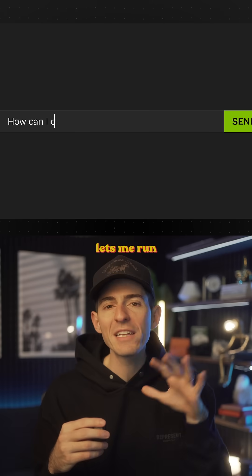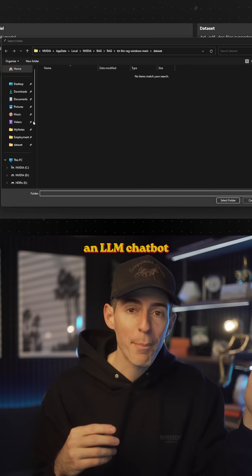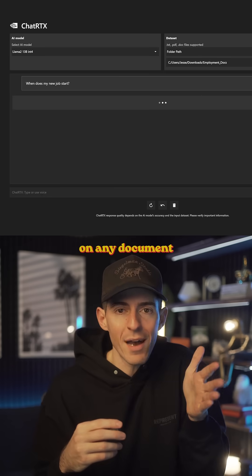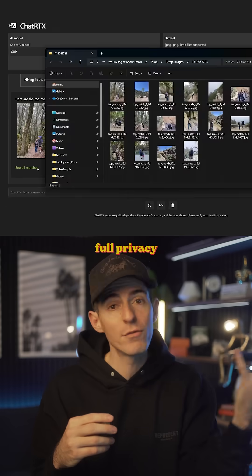My favorite thing is that this laptop lets me run NVIDIA Chat RTX. It's an app that lets you use an LLM chatbot to connect to your notes, docs, images, and quickly get info about them. This means I could have instant recall, searchability, and analysis on any document on my computer. And because it's local, I don't need internet access and I can maintain full privacy.